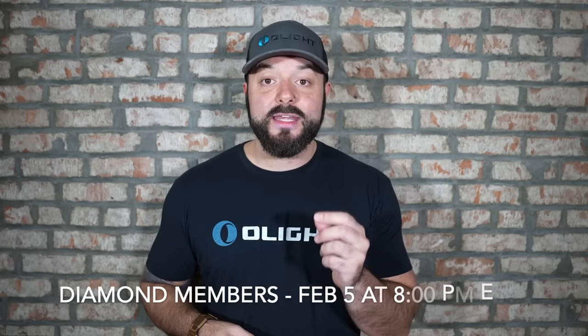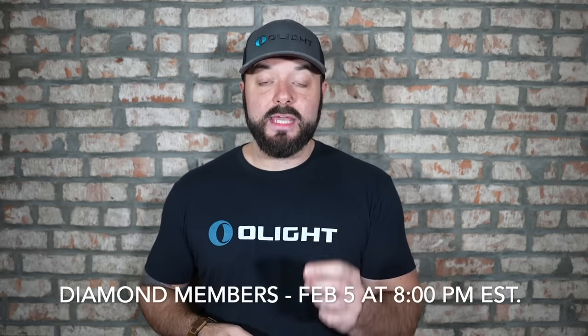Before we get into the products, I want to go over some very important details about the sale. The first one is when the actual sale starts. We have different entry points depending on people's loyalty level programs on olightstore.com. Starting with the highest level, which is diamond level and up — for you guys, the sale is actually going to start Sunday night, February 5th at 8 p.m. Eastern time.